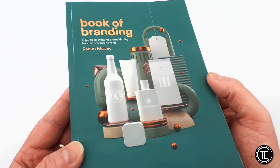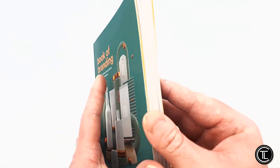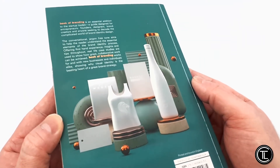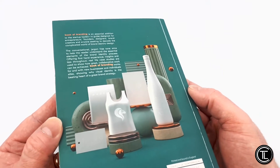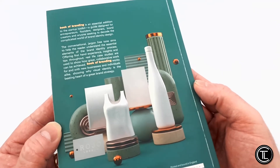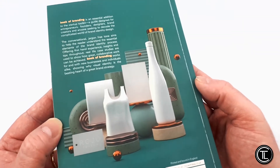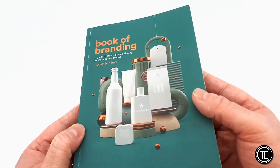Before we jump into the content of this amazing book, let's take a look at the cover design. If you're familiar with Radin's previous books, then upon first glance, from a distance, you know this is a brand new publication designed by Radin Malinic, as it oozes sophistication and passionate craftsmanship. It's a creative, visual treat.